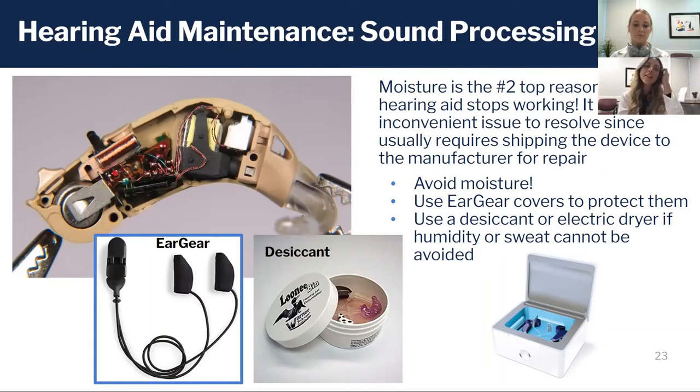Depending on the device you have, there are several different solutions. For example, you can purchase a cover or sleeve to put on your hearing aid — sort of like a sock — if you plan on doing sports, yard work, or exercising, and know you're going to be sweating in them. This can help keep that moisture out.